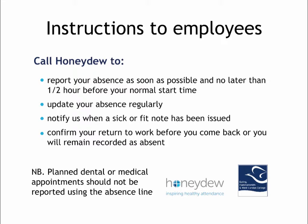The final point here sometimes takes a little while for employees to get used to — namely that you also need to call to close your absence record. In other words, employees also need to call back to confirm that they are returning to work, because otherwise their absence record will remain open.